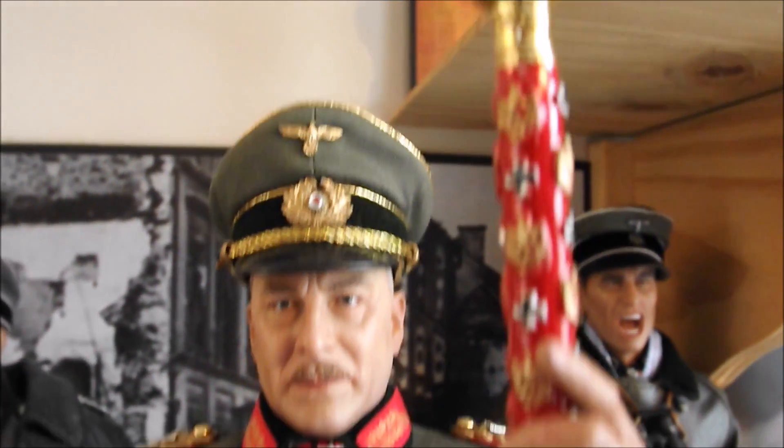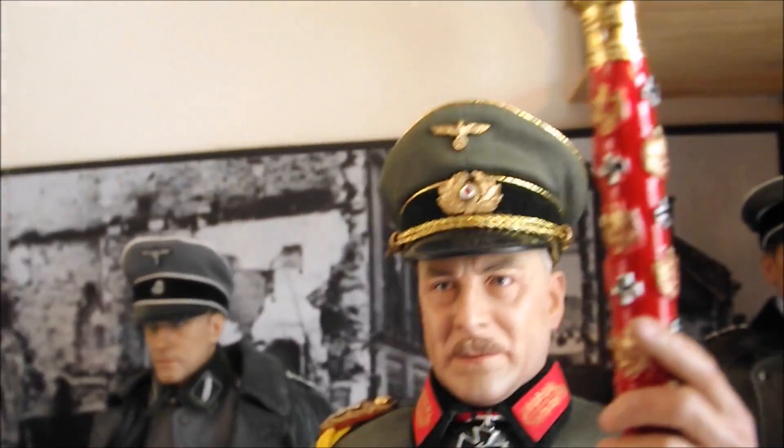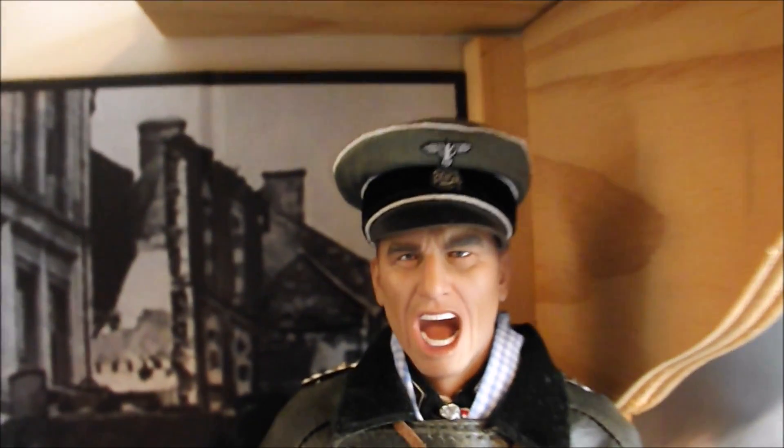There's Field Marshal Wilhelm Keitel — again another German field marshal during the Second World War, who kind of turned into Hitler's yes man and just went along with whatever Hitler said. Hence he was given the nickname 'Lakeitel' — like a lackey. And there's Kurt Meyer with the crusher cap-style SS hat and just a shouting head sculpt, which I think is pretty nice.